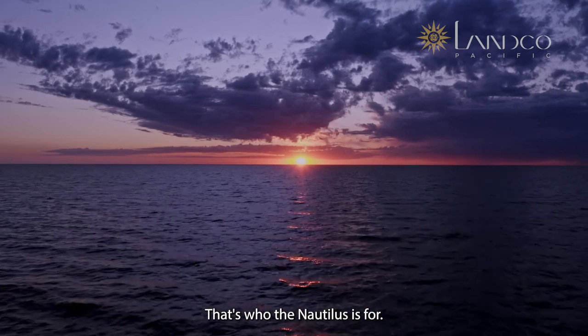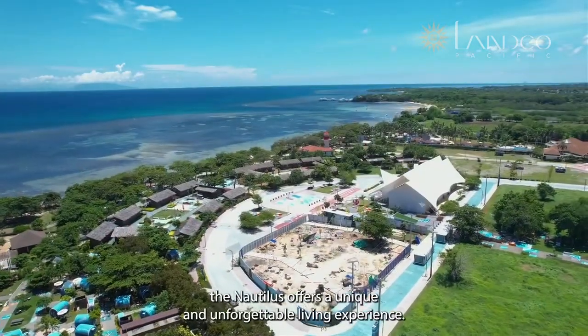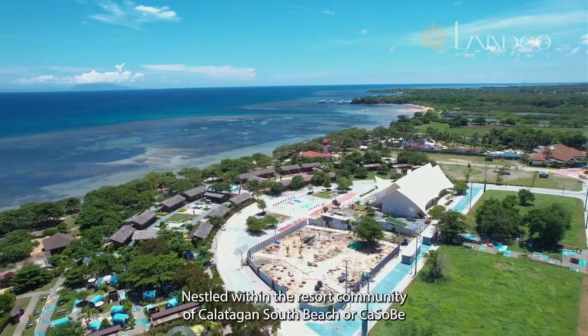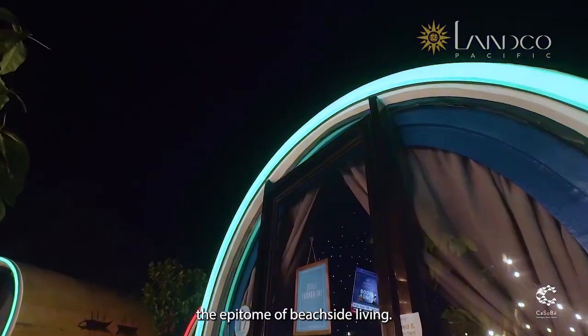Inspired by the elegance and sophistication of a cruise ship, the Nautilus offers a unique and unforgettable living experience, nestled within the resort community of Kalatagan South Beach, or Kasabi — the epitome of beachside living.